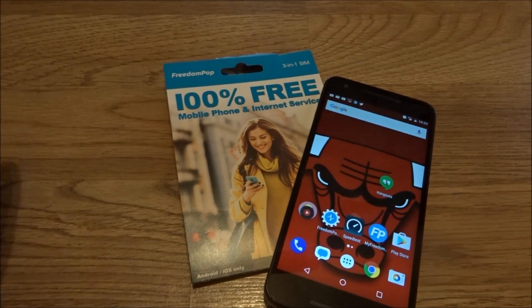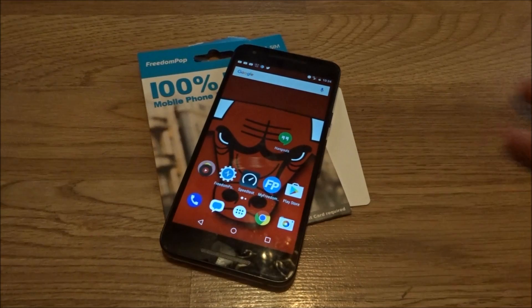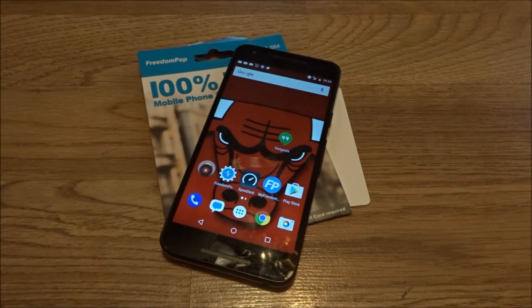FreedomPop is officially something for all carriers to be afraid of, because they're giving you free data. I've got over one gig of free data and that's more than enough for me. I have a YouTube Red subscription for ten dollars a month and I can download music, YouTube videos, and movies — so that won't even touch my data.